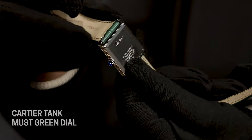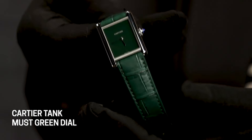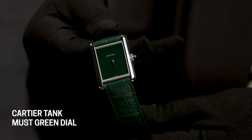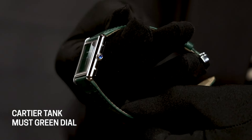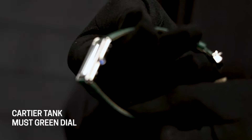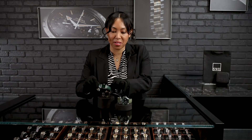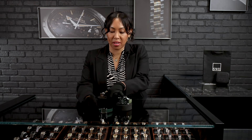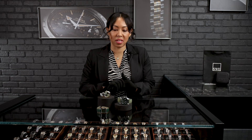It does have the quick release on the back for an easy strap change. So if you want to put maybe a black strap on this one, you can do that as well — or even a blue strap, since you'll still have that blue cabochon on the crown. Really unique play on the Tank Must. I've seen this here at SwissWatchExpo in the red and also in the black, which are also very stunning.